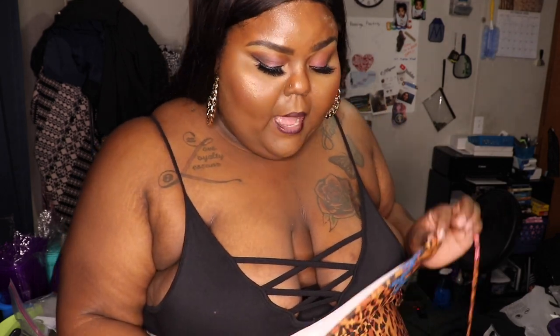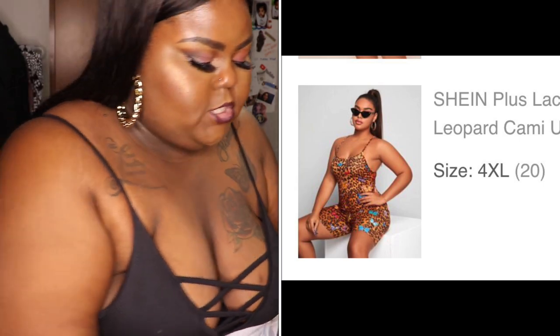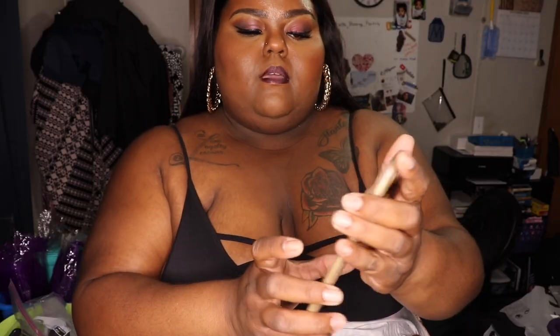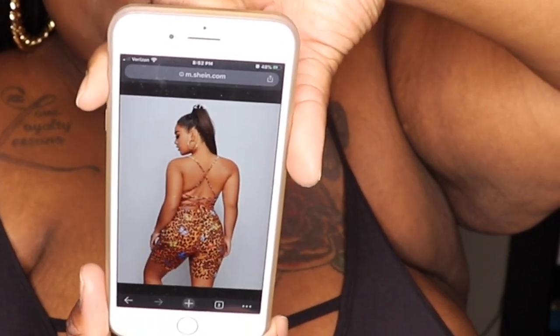Next up we have — it's so cute y'all — it's the lace-up backless butterfly leopard cami. I don't know how you're supposed to get dressed with this by yourself, I really don't, because you're supposed to lace it up in the back. I paid $8.51 for it. I'll show y'all what it's supposed to look like in the back — that's the model picture, and that's what the back is supposed to look like.